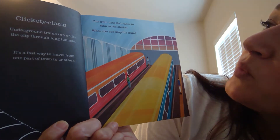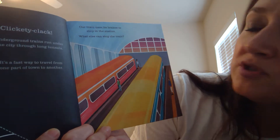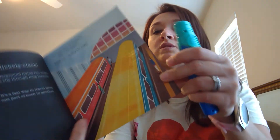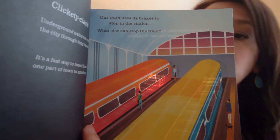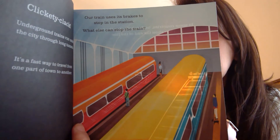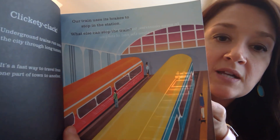Our train uses its brakes to stop in the station. What else can stop the train? In some countries, buffers help stop the train — they show the end of the line. You can see these special things right under the train, like a little brake. The train bumps into the buffer and then stops.